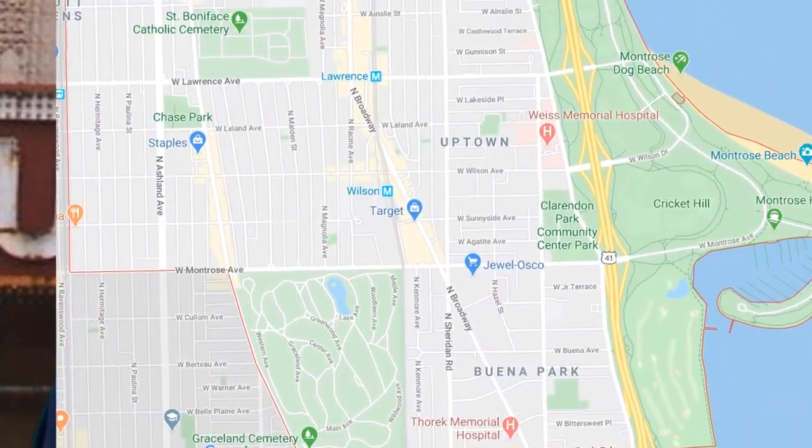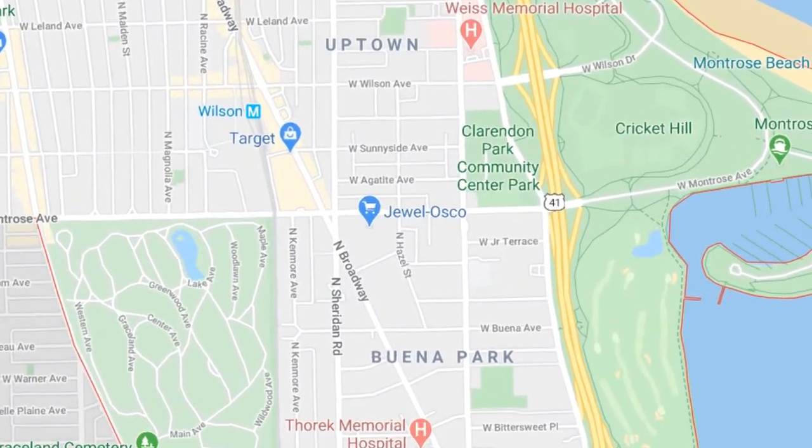Margette Park, Sheridan Park, Argyle Street, and Winthrop Park.